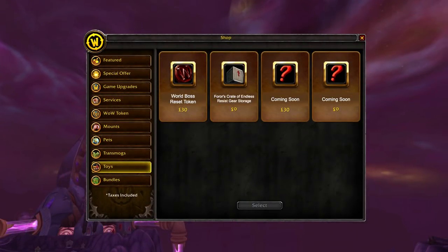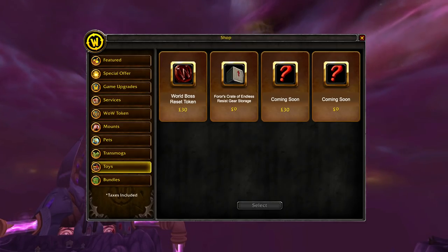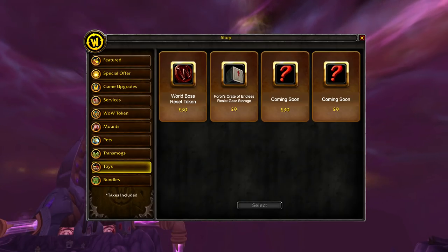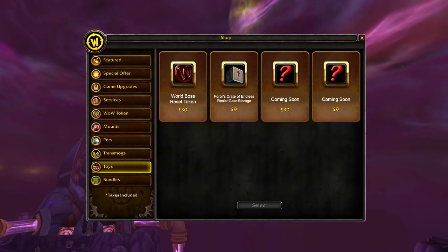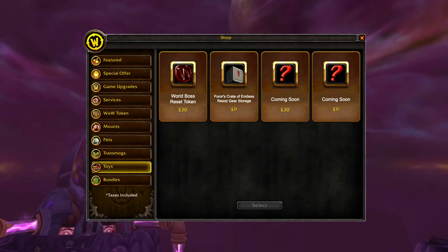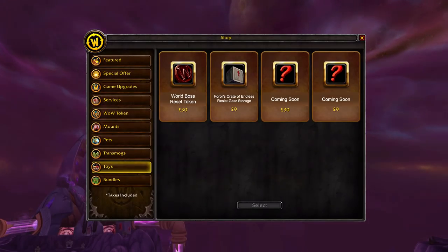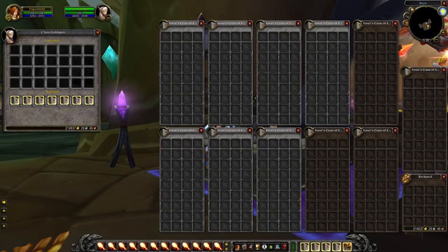That is until now. Some time after launch, you'll be able to get a crate of your own for only $9 each from the in-game item shop. These replace bags of all types and are the new ultimate type of storage. Do away with pesky netherweave bags and get yourself some brand new Thorals crates of endless resist gear storage — for not only your inventory, but your bank too. You'll never run out of space again. Who needs bags when you can have crates?